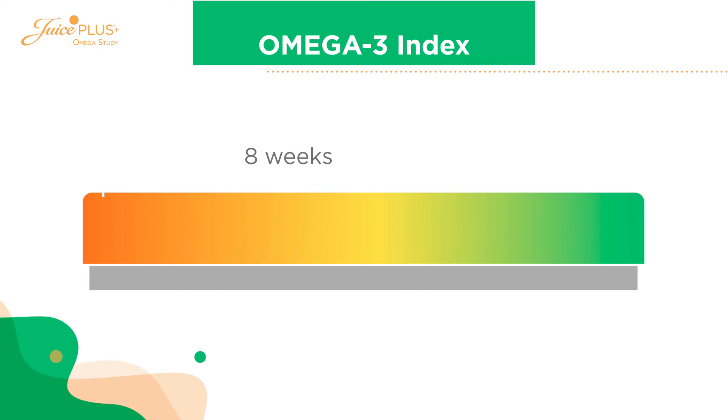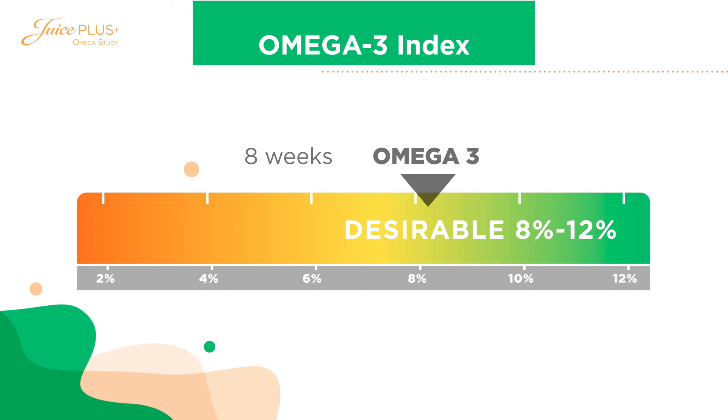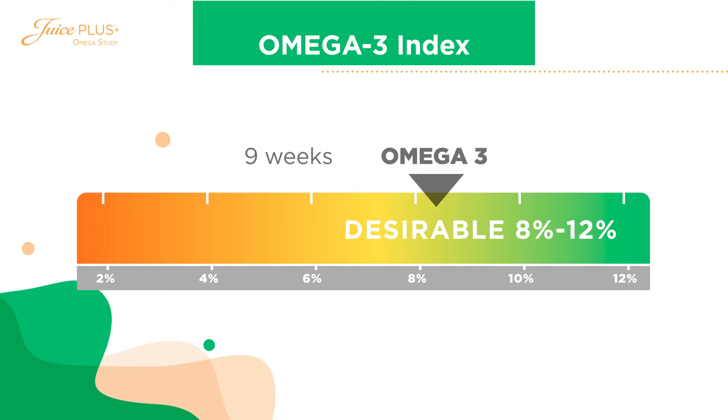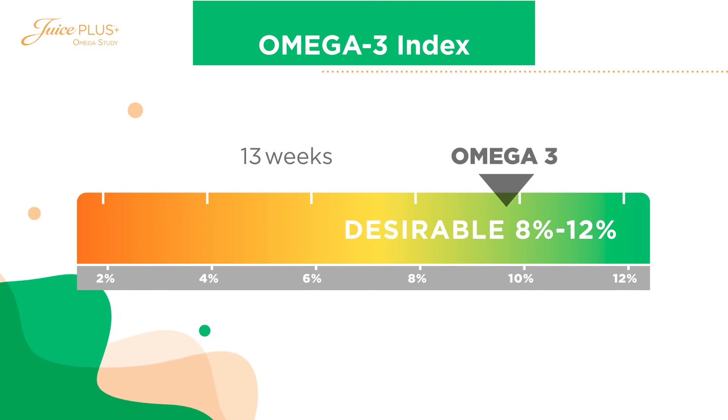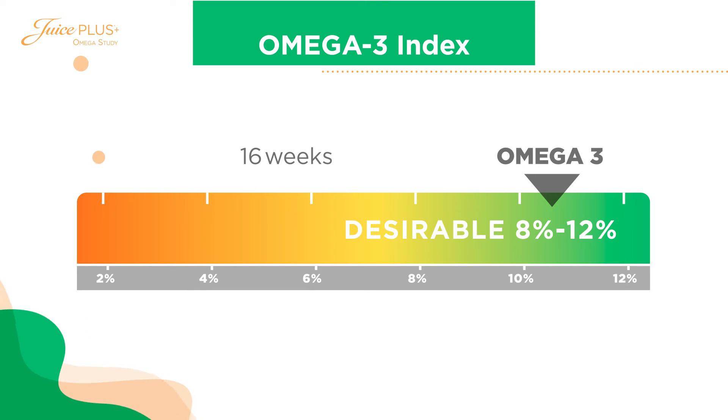So what did the researchers discover? That two capsules a day of Juice Plus Omega Blend over eight weeks increased the omega-3 index significantly, and that after 16 weeks the index increased even more.